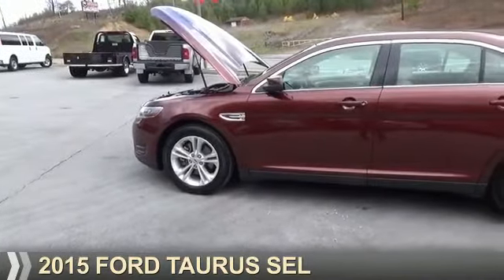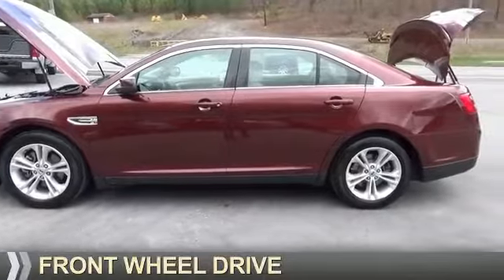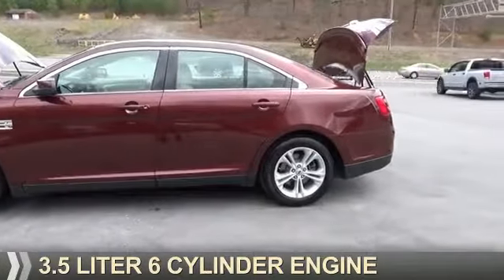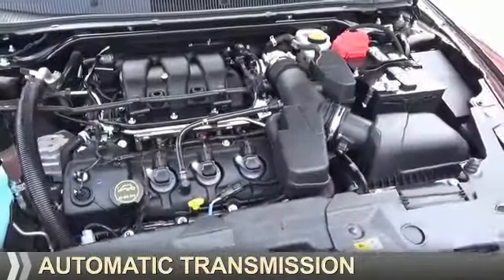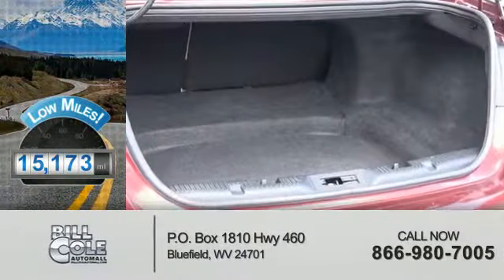Presenting the 2015 Ford Taurus. It's powered by front-wheel drive, a 3.5-liter six-cylinder engine, and an automatic transmission. With fewer than 20,000 miles, this vehicle has a long road ahead.